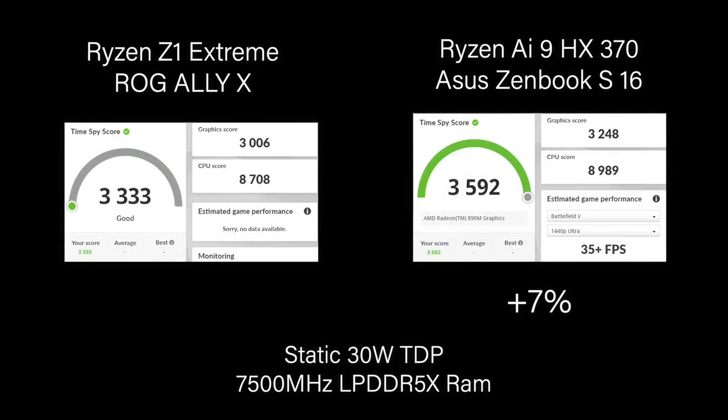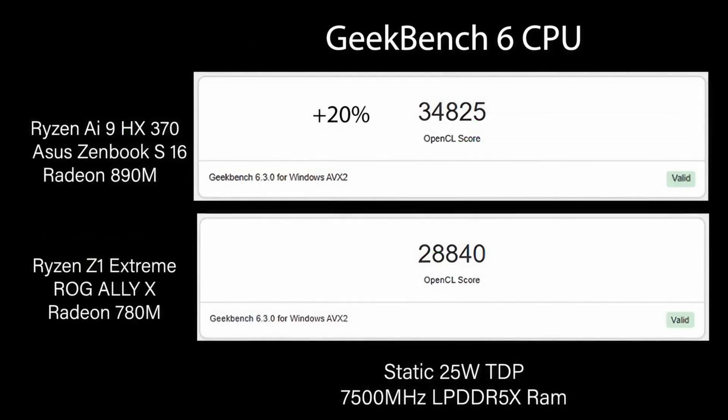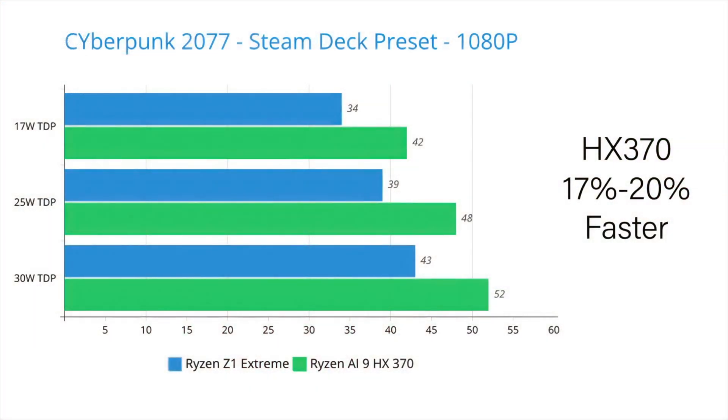Is it going to be an astronomical jump from what we have right now with the Z1 Extreme? Personally, I don't think so. What these companies definitely want to do is nickel and dime us — that's what's been going on for a very long time. We'll get a nice bump in performance generation to generation. I think we're going to see around 20% better performance out of the iGPU, which on paper doesn't sound like a lot. But looking at real world gaming benchmarks — Cyberpunk 2077 on the HX370 is 17 to 20% faster than the Ryzen Z1 Extreme.